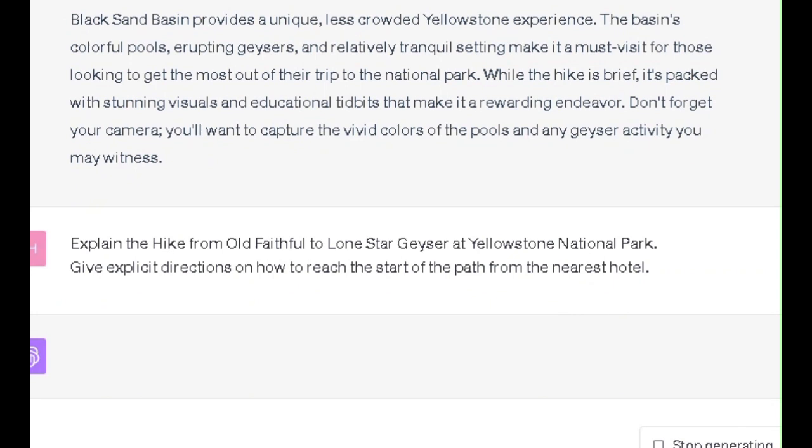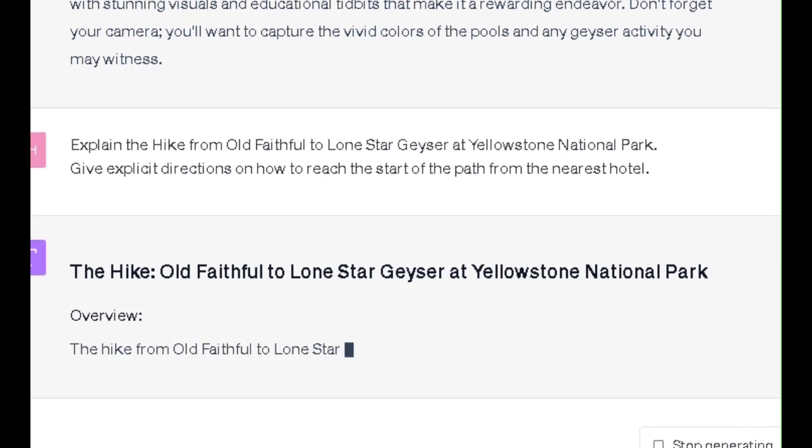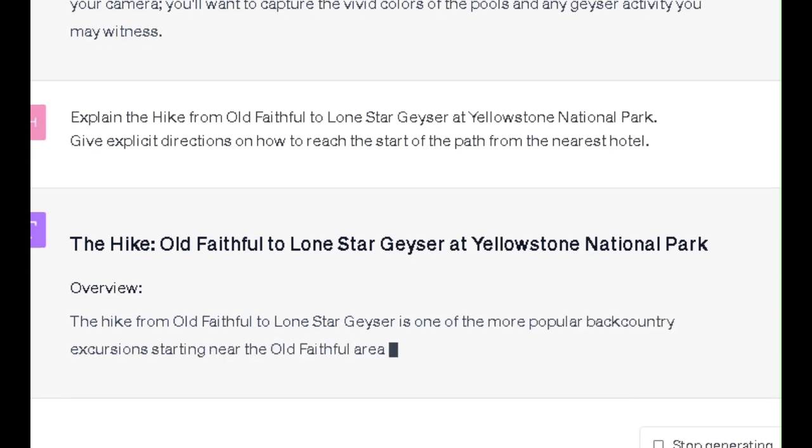Lone Star Geyser is similar to Old Faithful but much less visited, offering a more secluded viewing experience. The trail follows the Firehole River and is mostly flat.